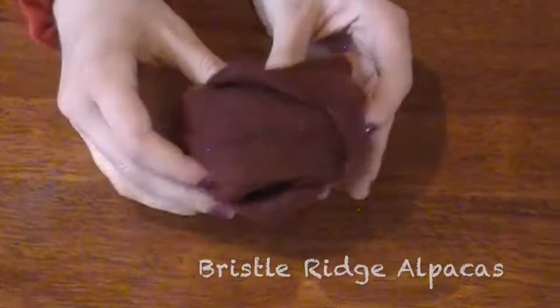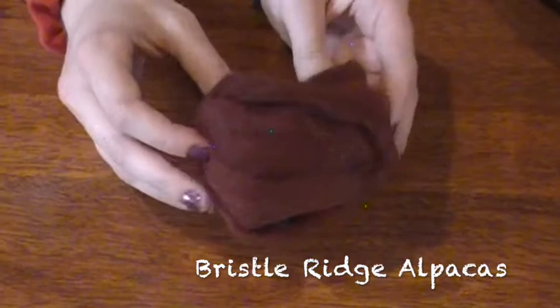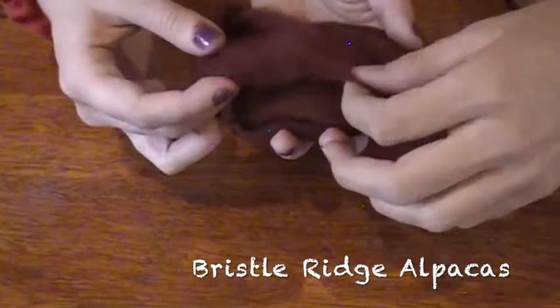Fabulous. So this is Bristle Ridge Alpacas and it's just her alpaca fiber. But it's gorgeous — it's like a deep maroon and it's soft. It looks like somebody poured Cabernet Sauvignon all over some fiber and then dried it off.